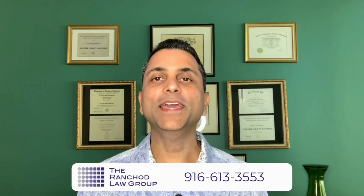Hi there, this is Kaushik Ranchad, immigration attorney representing clients throughout the 50 states. Welcome to our weekly immigration show. Today I'm going to be talking about the I-601 waiver and what it can do for you. I'm going to tie this into a success story so you can learn more.